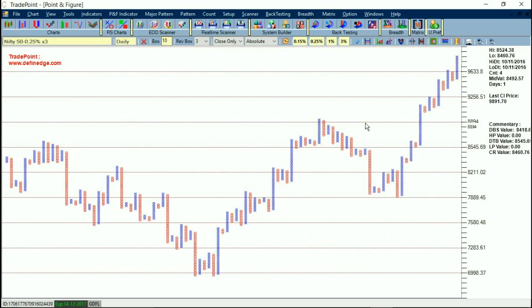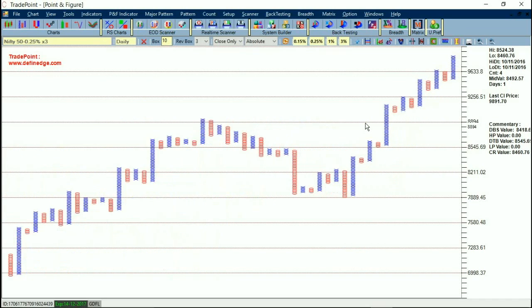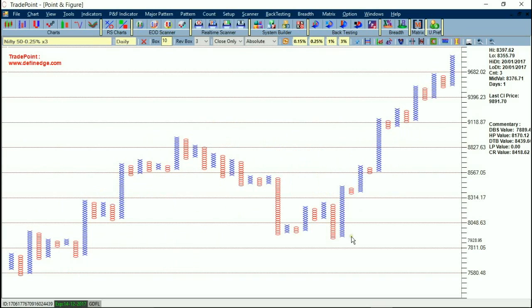This is the 0.25% Point and Figure chart showing the medium-term picture. Price broke out around 8300 levels and there has not been even a single sell signal since then. We actually ignore the first sell signal in an uptrend, so there seems to be a long way to go.